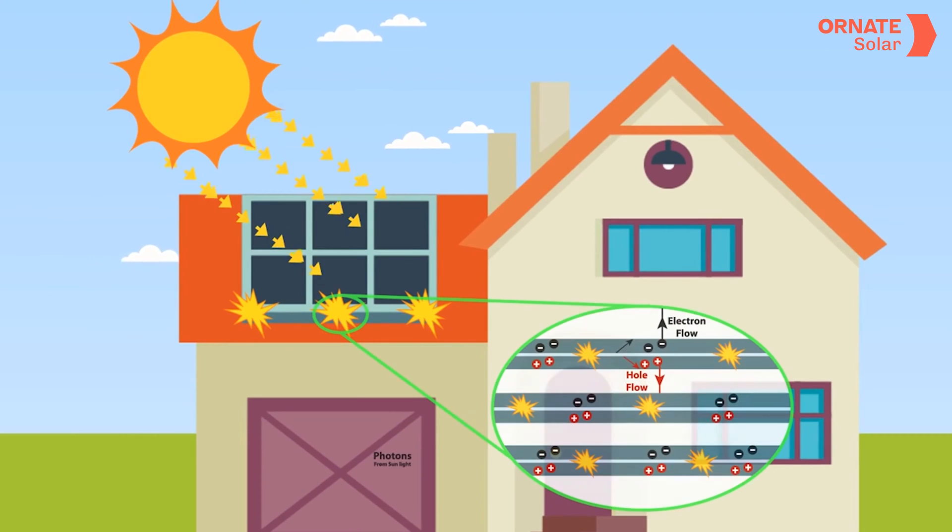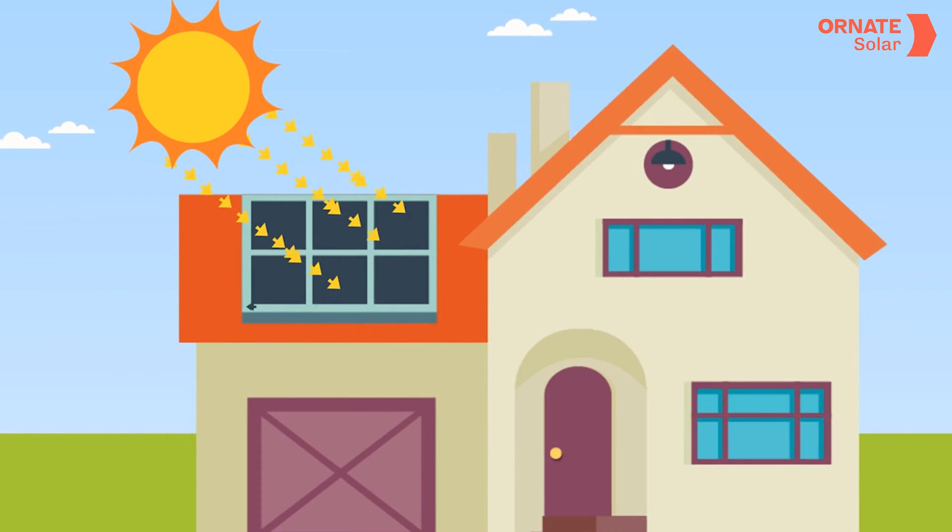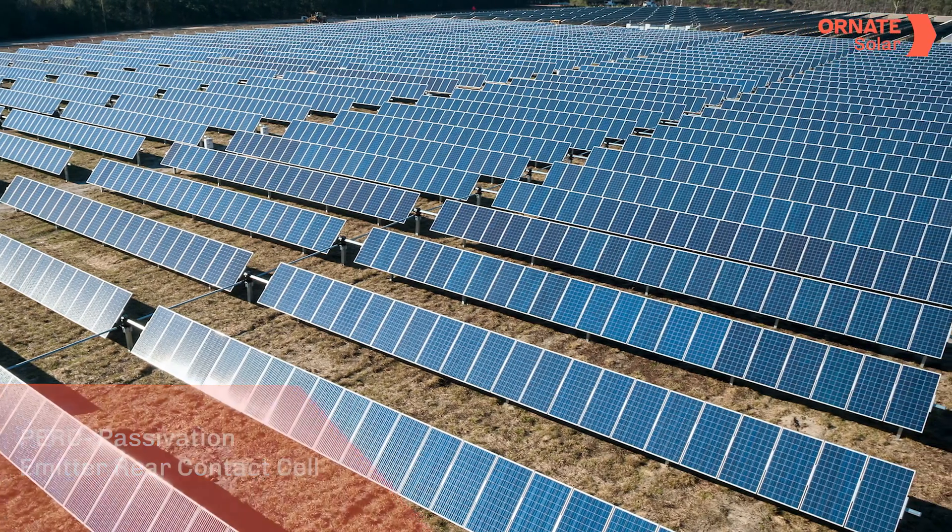The light hitting these panels contains tiny photons which hit the cell and are converted to current. But sometimes, these photons which could be generating electricity bypass the cell and hit the backsheet, resulting in lower energy generation. A few decades ago, researchers found a solution: by adding a passivated layer at the back of the solar cell, some of these photons could be given a second chance at energy generation — creating what we know today as PERC technology.